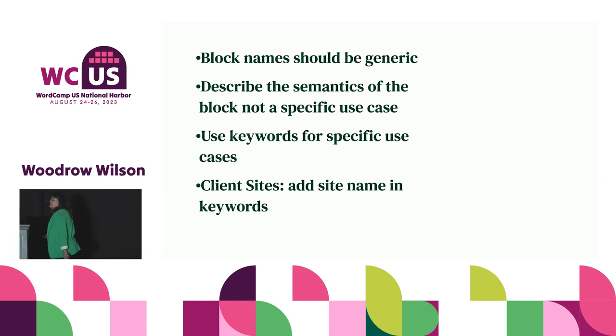And if it's a client site, hot tip: pop the client's name into the keywords. They can filter the whole block library and see all the custom blocks you made for them. Super handy.